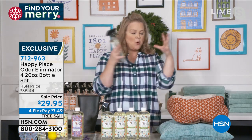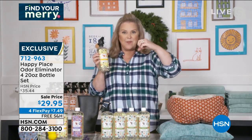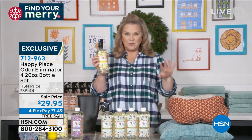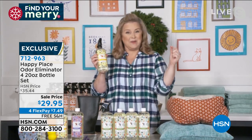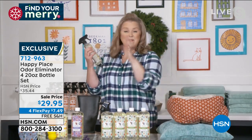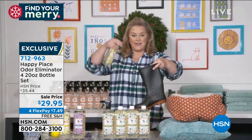You get four bottles. Either citrus or lavender. Why not get the lavender and leave it upstairs in your bedroom, and leave the citrus down in the kitchen area.